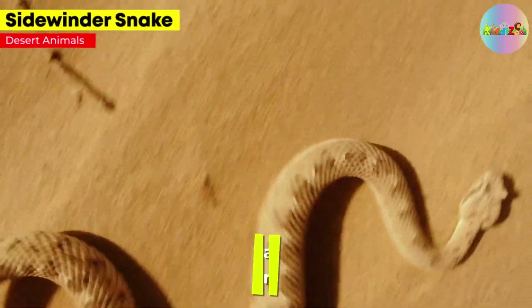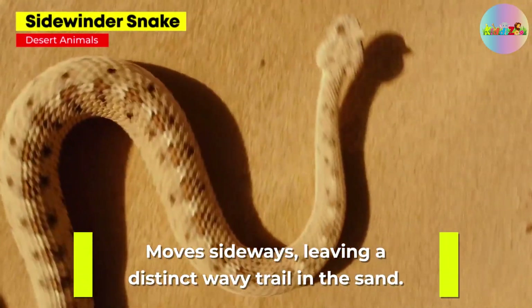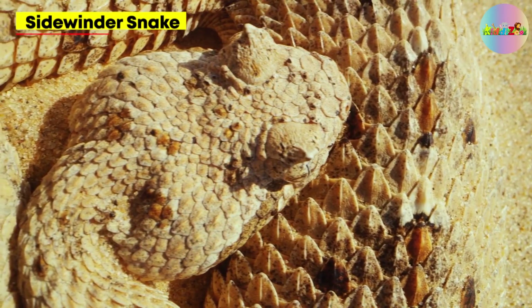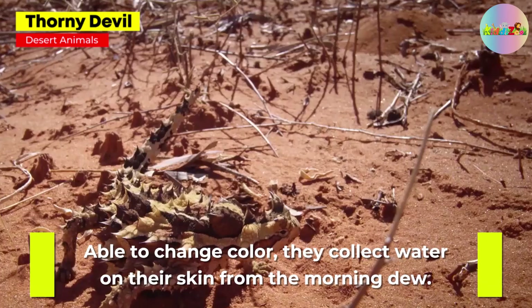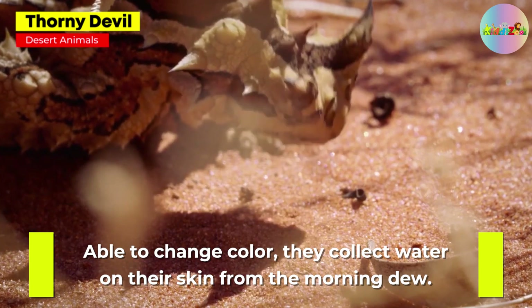Sidewinder Snake. They move sideways, leaving a distinct wavy trail in the sand. Thorny Devil. Able to change color, they collect water on their skin from the morning dew.